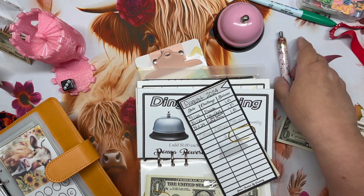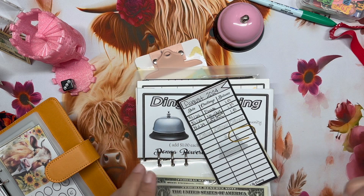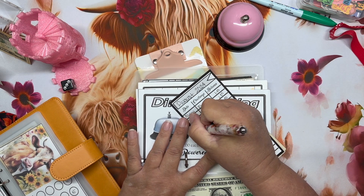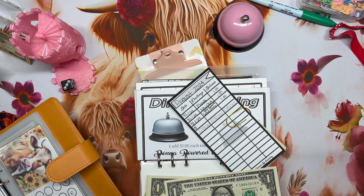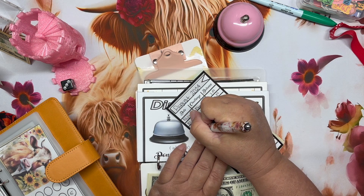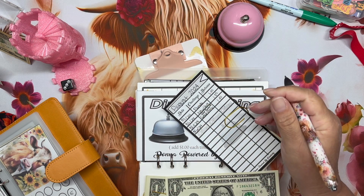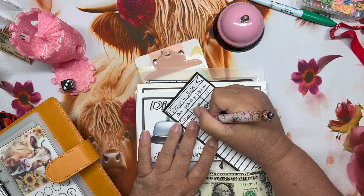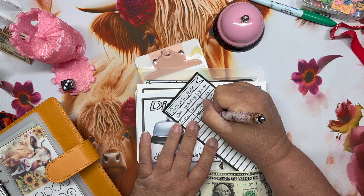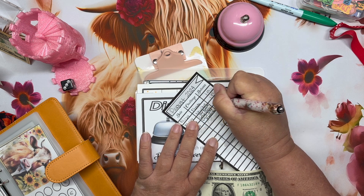I've already started this one. Today is the sixth, Tuesday the sixth. We've got Ellie's July group play, and then one dollar going in.